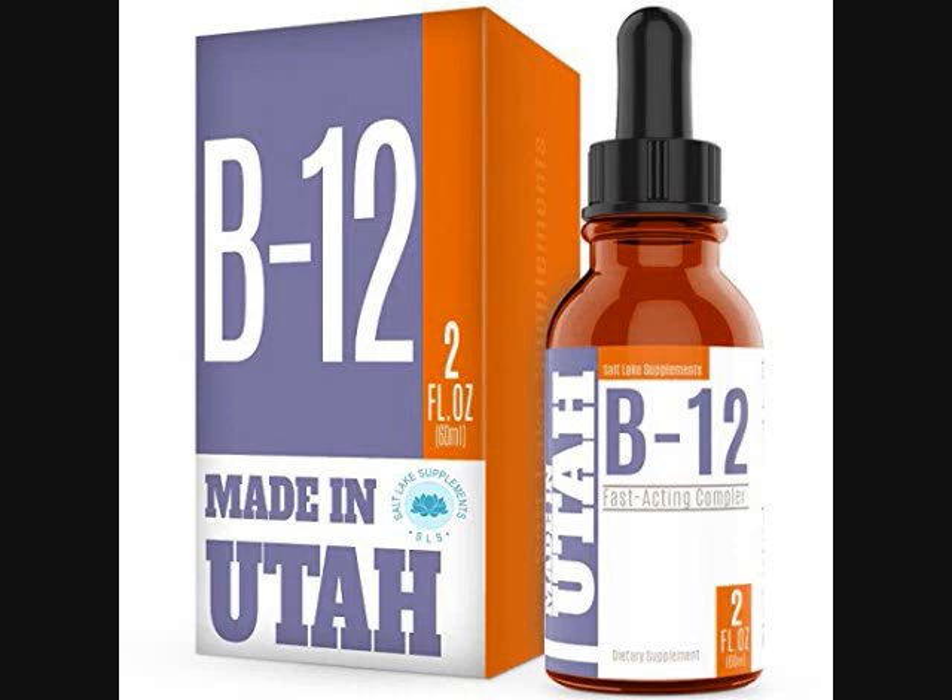Our products are all tested by a third party to make sure the highest quality and purity of each batch. If you have any questions, our customer service team will always be available to take care of your needs. If you buy this on Amazon, it's $19.